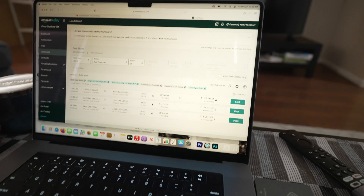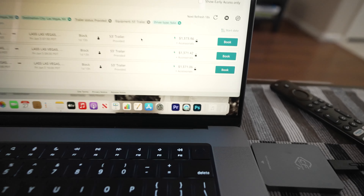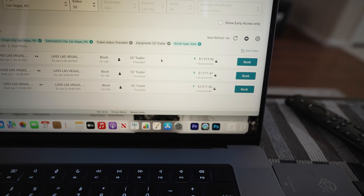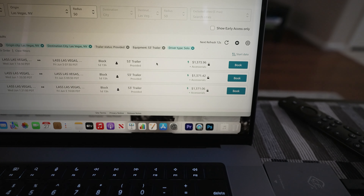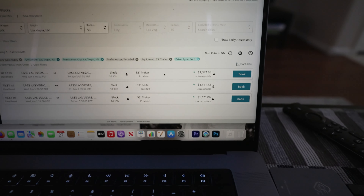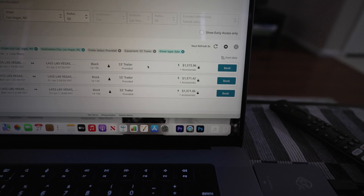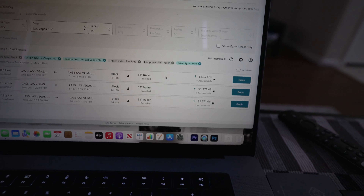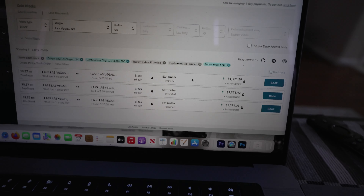With that being said, let's go take a look. So let's look at the Amazon. Now I've been watching the load board since this morning. I did some runs — some rideshare runs — and I went back home and I was like, you know what? Let's go watch the load board.